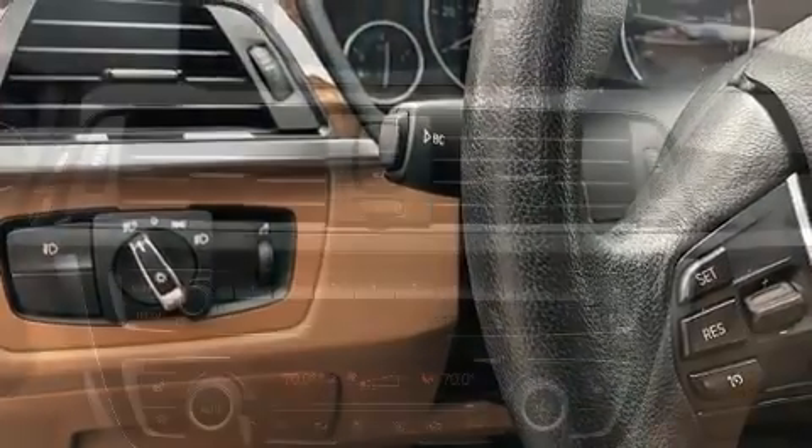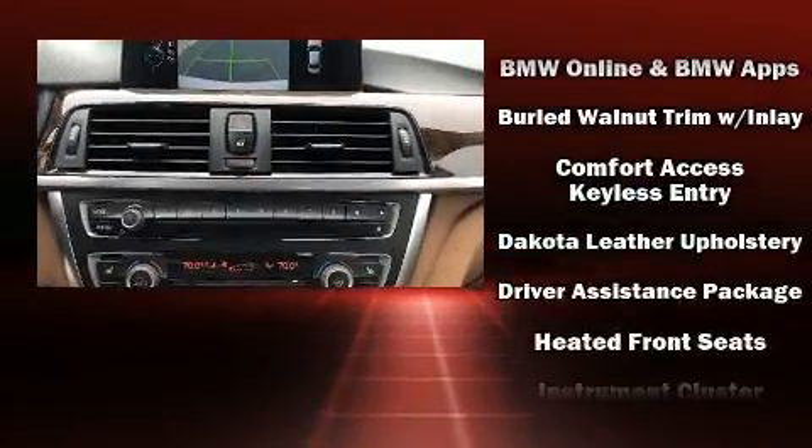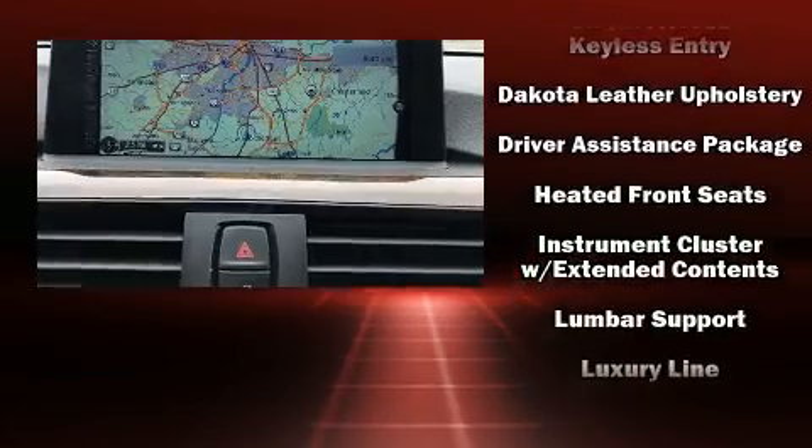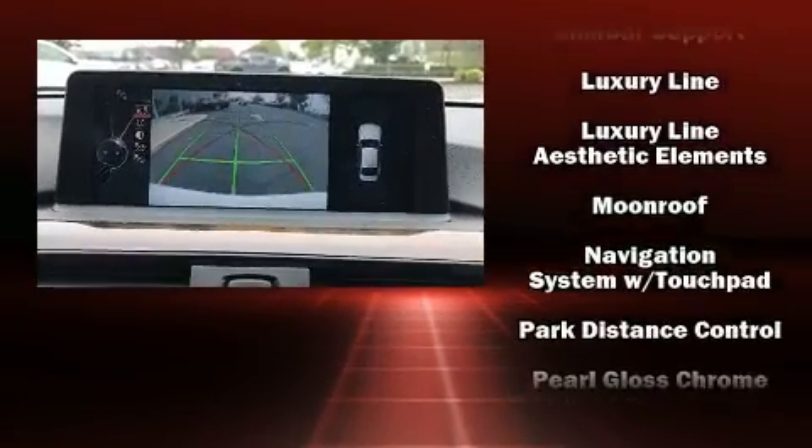BMW ensures the safety and security of its passengers with equipment such as ignition disabling, an emergency communication system, and four-wheel disc brakes with ABS.